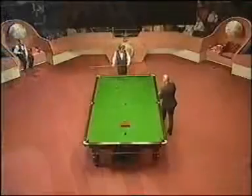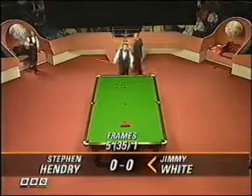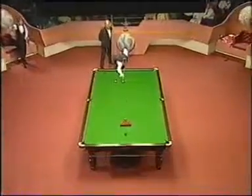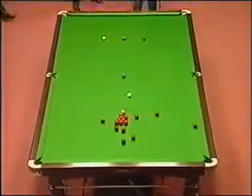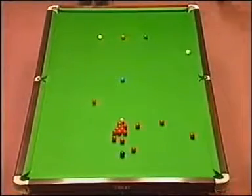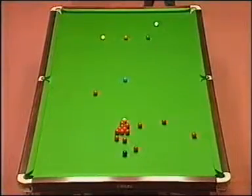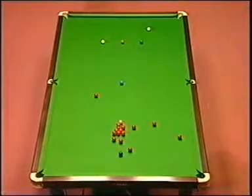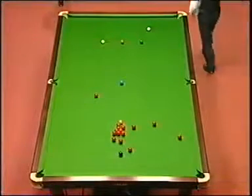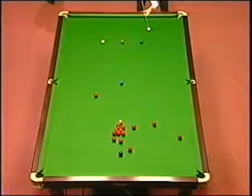This is the final frame of this session. Jimmy White to break, of this afternoon's session. Can Jimmy White stay in touch? Let's see what he needs to leave the white — the black in the left-hand corner — so he's taking this red on.